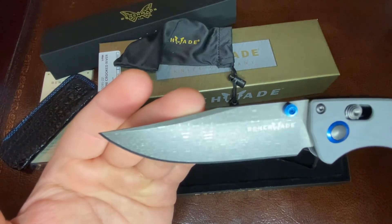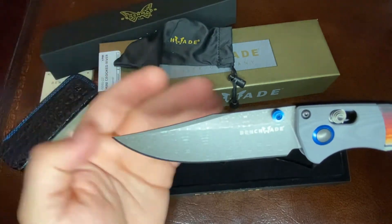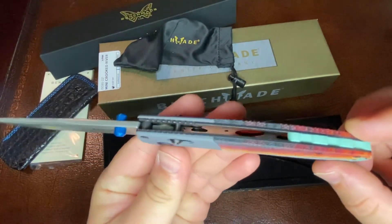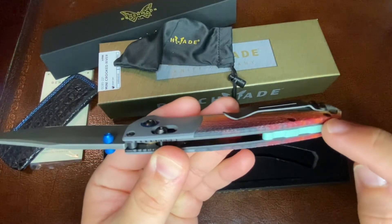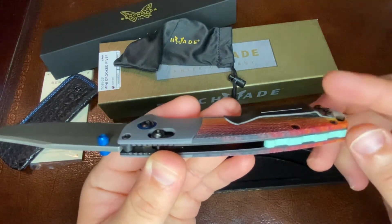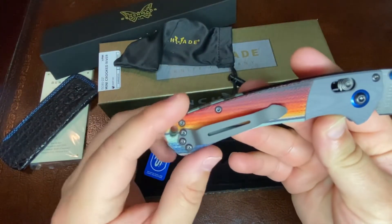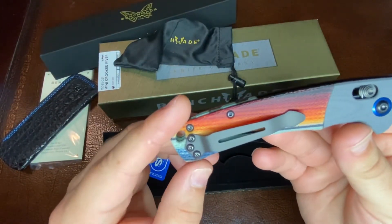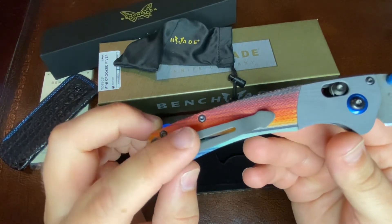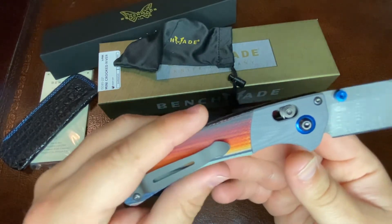It's really hard to appreciate this pattern of the Damascus without being in natural light. It's kind of cool — turquoise backspacer. Signature clip. For a Gold Class knife, it would have been cool if Benchmade did something really different and unique with the clip. That's just my personal opinion.